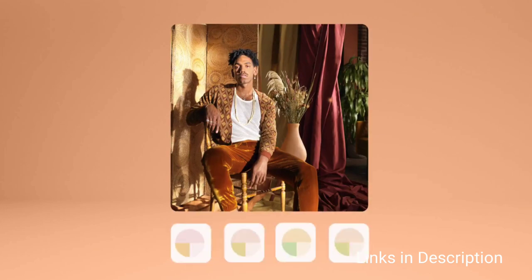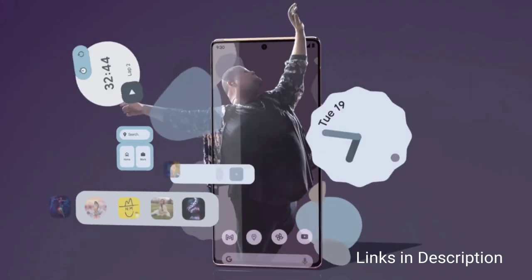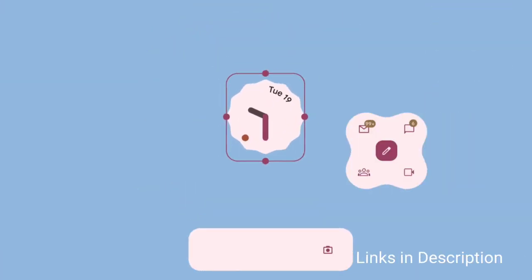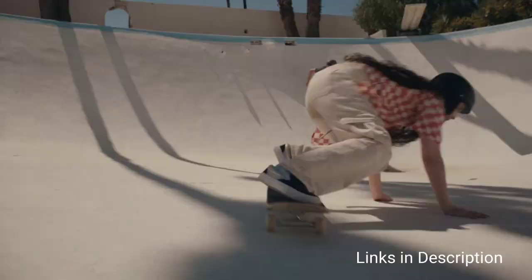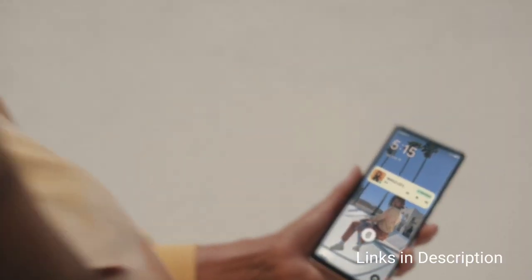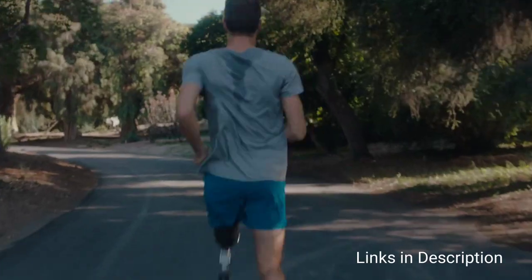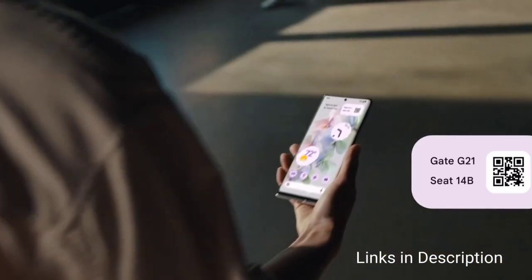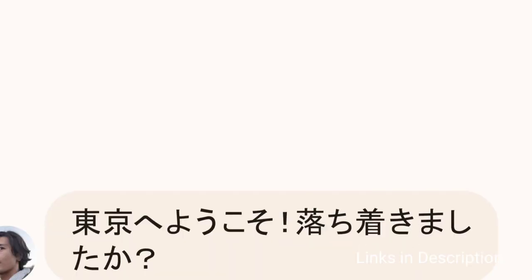Arguably the most impressive camera in the Pixel 6 Pro is its new periscope zoom camera, utilizing a 48MP sensor with an f/3.5 aperture and 104mm lens. The telephoto module gives you roughly 4x zoom. The sensor itself is tiny at half an inch, but thanks to Google's software know-how matched with optical image stabilization, it is still a crackling addition to the handset and really makes the 6 Pro worth choosing over the regular Pixel 6.